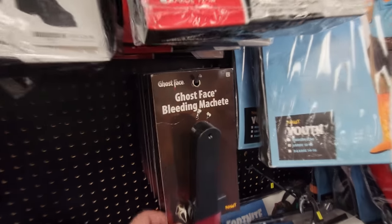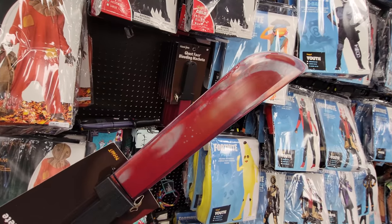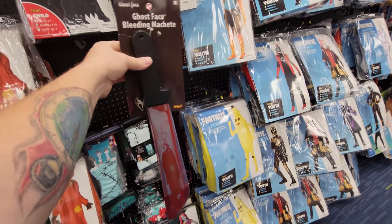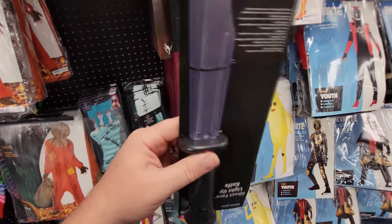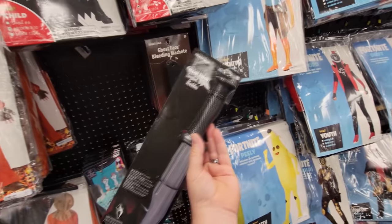Here's the Bleeding Ghost Face machete, which is kind of strange because I don't recall him ever using a machete in the movies. But look at that - it works really good. The blood drains if you hold it like this, and then when you put it like this, it drains back in. That is actually working pretty cool - that's probably the best one I've seen of those. And look at this - this is a light-up Ghost Face knife. You push the button here and the blade lights up. That is pretty sweet.